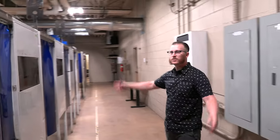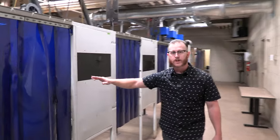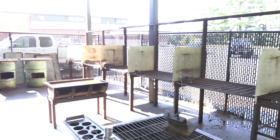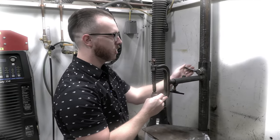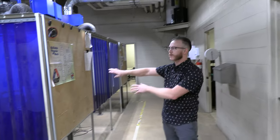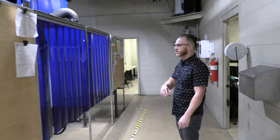This is the welding lab. In the lab we have 30 different welding booths, so we can have 30 people welding at any given point. All of our outside booths can do stick and MIG processes. The inside booths can do stick and TIG welding. These booths here are all Miller machines, and our other 10 booths are Lincoln machines, so you'll get to use all types of different machines in here.